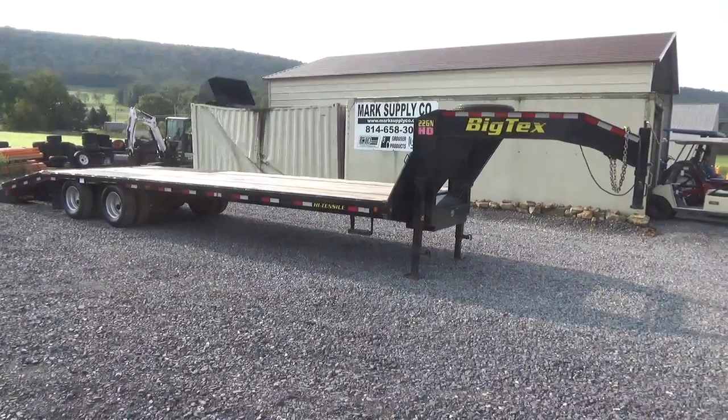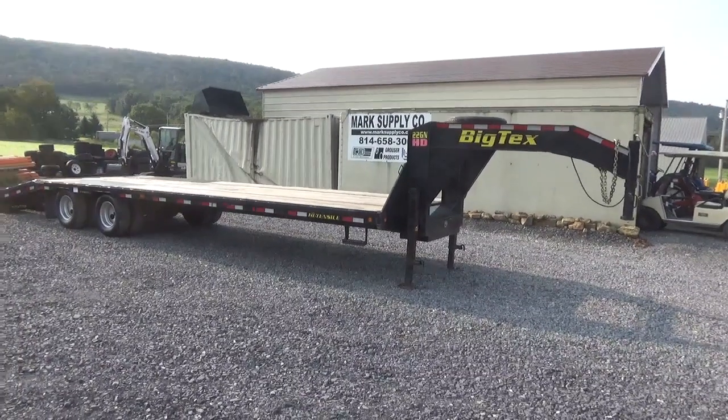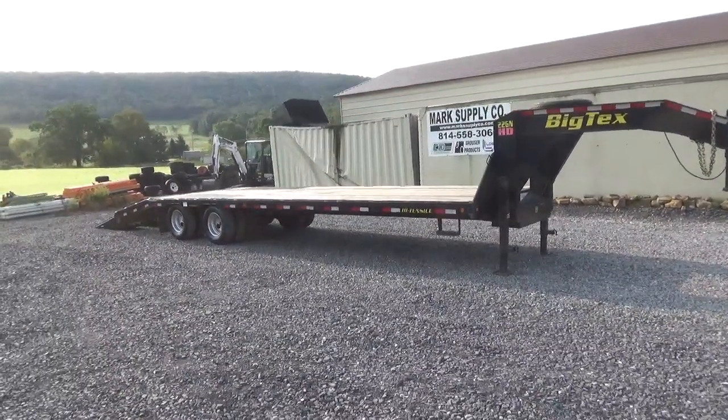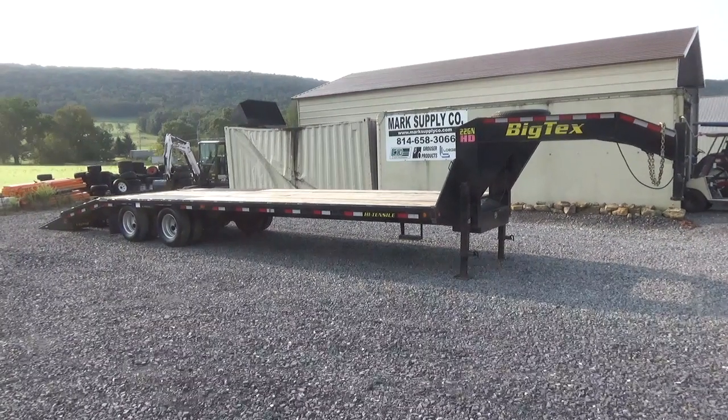Hi guys, Nick Miller today from Mark's Supply Company. Today I have for you a 2015 Big Tex 22GN heavy-duty trailer. This is our own personal — this was owned by our company. It has a hydraulic folding tail.